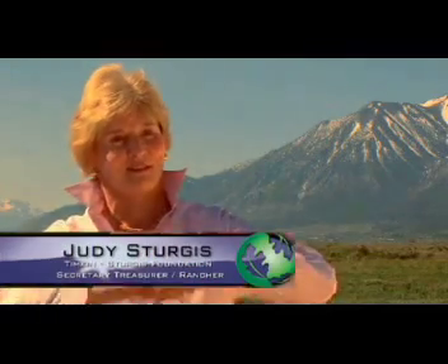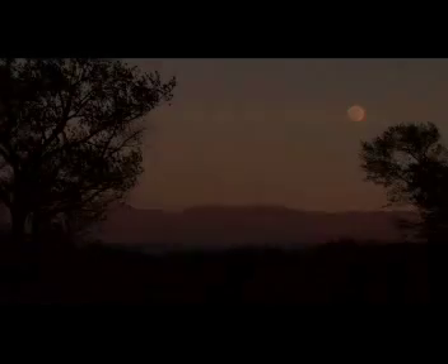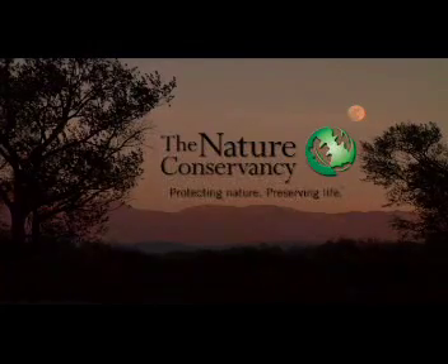This is the process of building until we finally see our dream come true. The Nature Conservancy — protecting nature, preserving life.